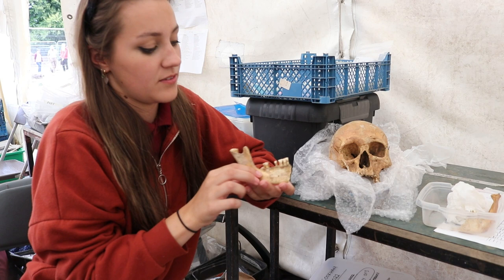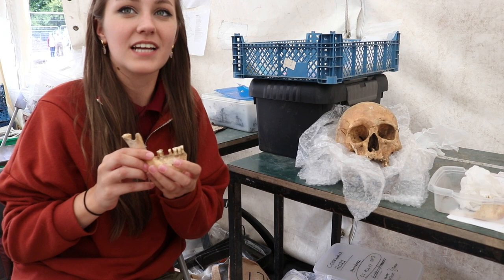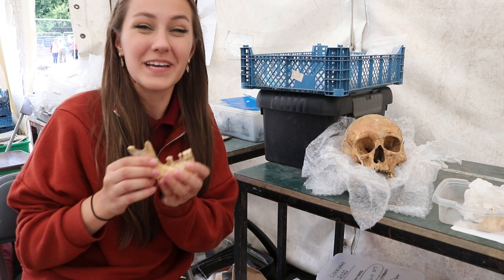Now the teeth are actually very interesting. They're very worn down, which is normal for people of an older age, but also they have cavities — you can see there — and that is not very normal considering they didn't have sugar in those days. But what they did have was honey, and monks were well known for making mead, so we're thinking that this was maybe a mead maker who worked with lots of honey and enjoyed honey.